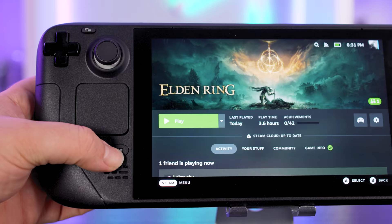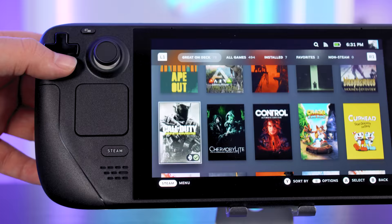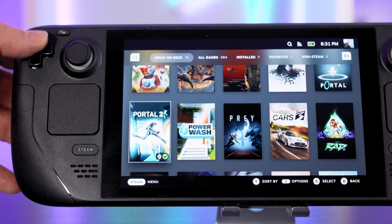The meat and bones of SteamOS can be found by tapping the Steam button on the bottom right, which opens a side menu giving you access to your entire library, the Steam Store to buy new games, your friends list and chat features, media for in-game screenshots, access to downloads, and the actual Steam Deck settings. The power option at the bottom lets you turn the device off, put it to sleep, or shut down SteamOS to access the Linux desktop.